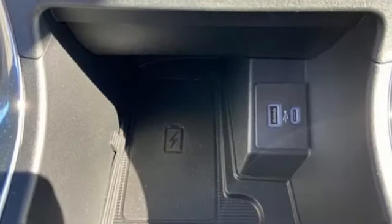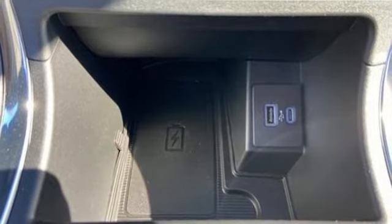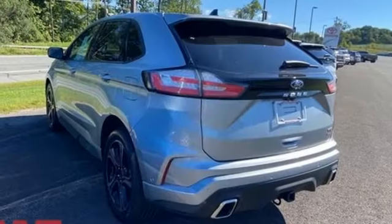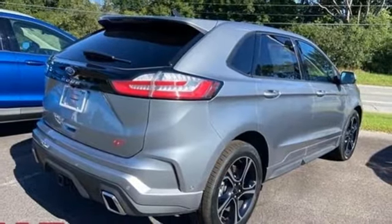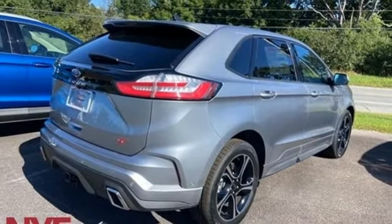Wi-Fi hotspot, external memory control, trailer hitch receiver, memory exterior door mirror settings, and twin-turbo V6 engine. See it for yourself when you take it for a test drive.